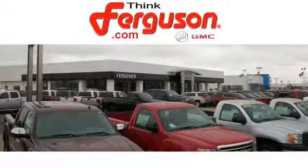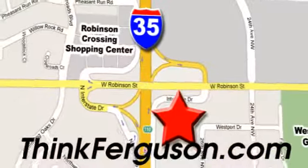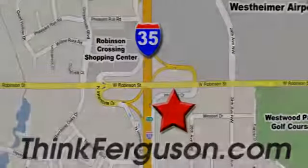Elevate your expectations of comfort, durability, and capability with this tough truck. Put it to work today. The deals won't get any better than they are every day at Ferguson Buick GMC. The customer service is great too. We are conveniently located off I-35 and West Robinson Street in Norman, Oklahoma.